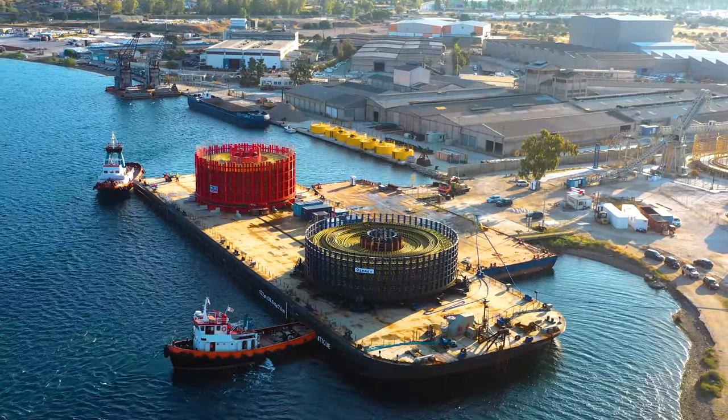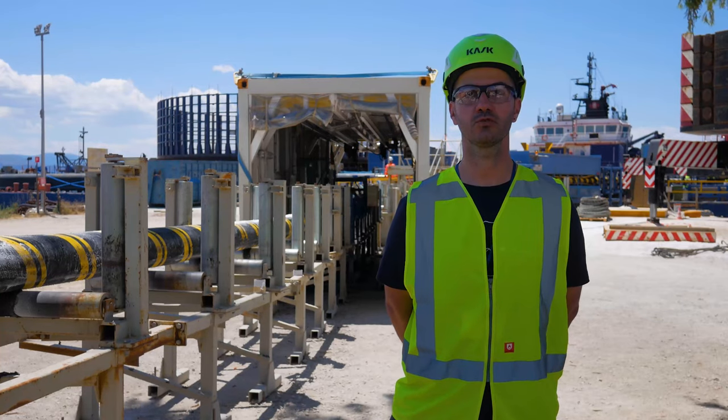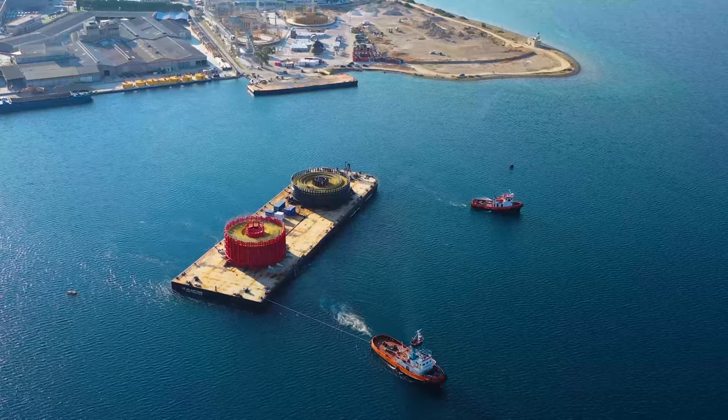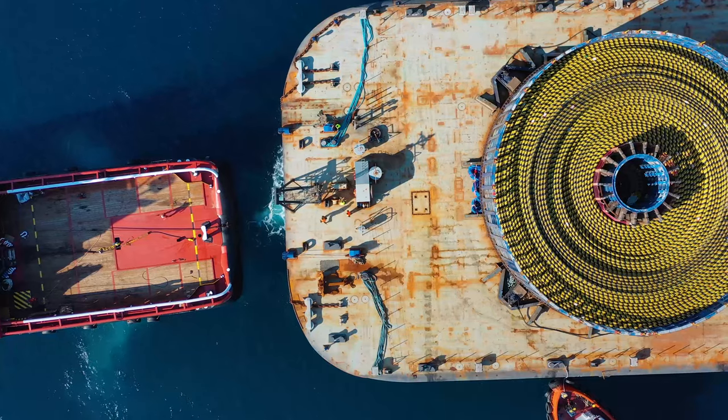This cable is approximately 75 kilometers long and a bit more than 6,000 tons in weight. In order to be able to transport this cable to the ports, we need experienced staff, dedicated equipment, and finally detailed engineering.